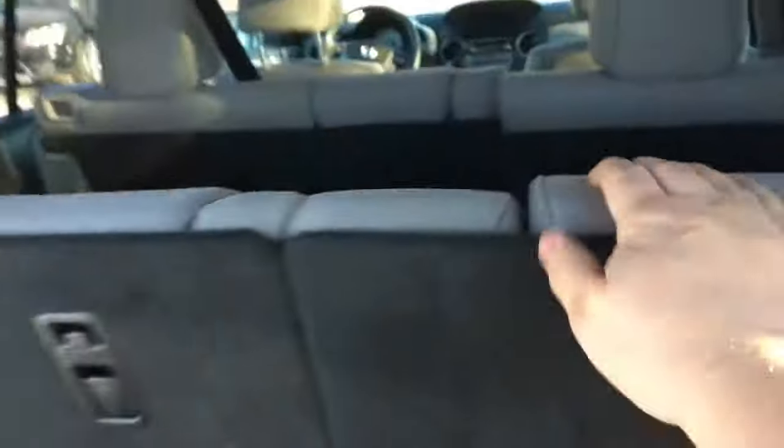To pull them back up it's just so easy — you just pull them straight back like that and they lock right into place for you.